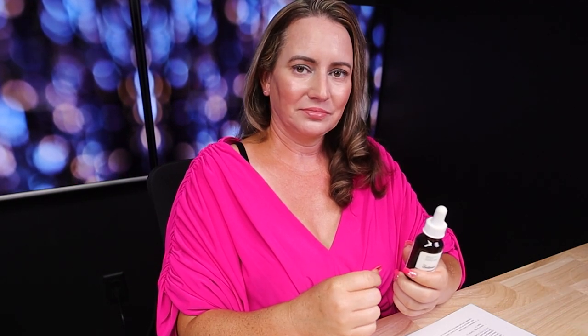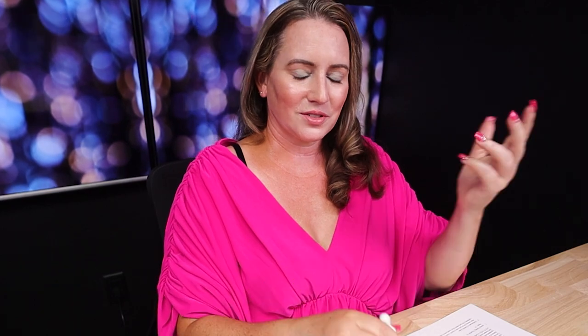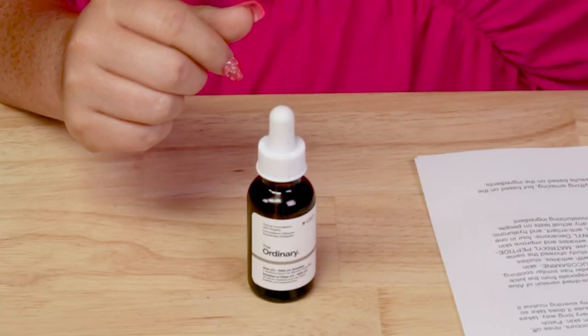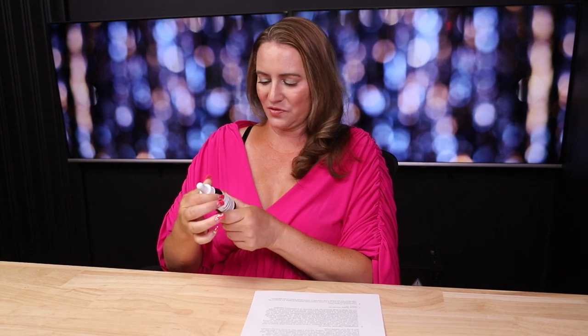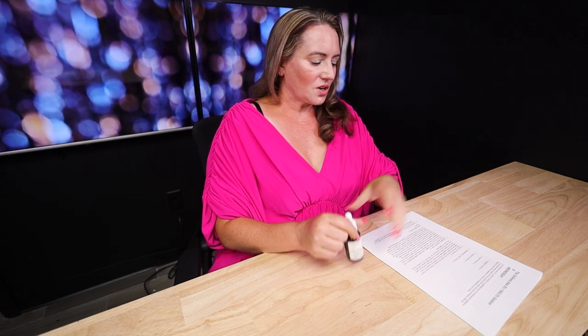First criteria: packaging. It's a standard dropper bottle — not too exciting, no issues with it, just their standard dropper bottle. In terms of denatured drying types of alcohol, it does not contain any of those. It's also fragrance-free and has no real noticeable scent. The manufacturing location — it's made in Canada, so no issues with that. They make most of their stuff in Canada, which makes sense since they're based there.